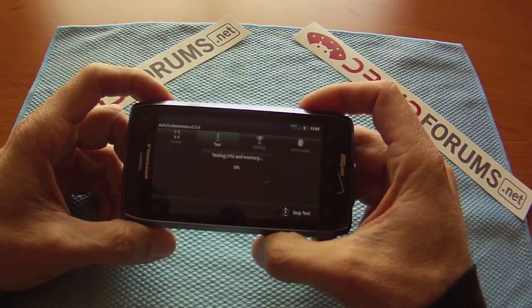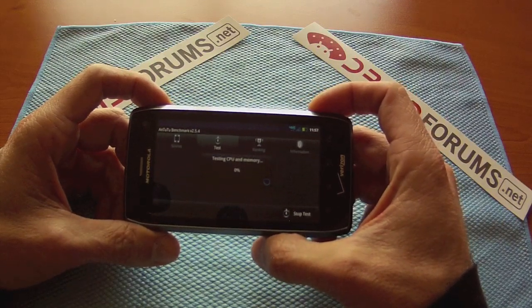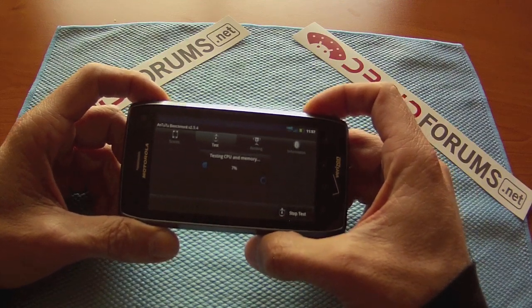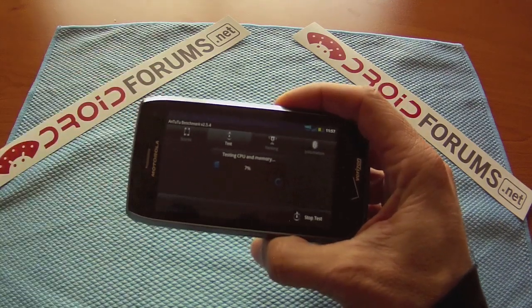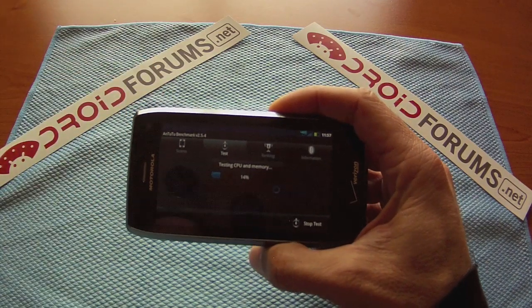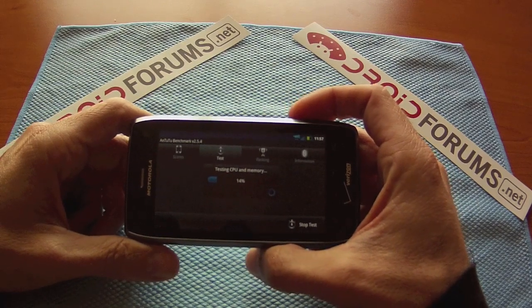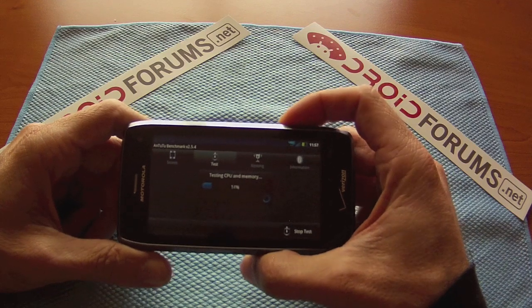And while it's running, I just wanted to cover something real quick about the battery life. The battery life on this phone has been really, really good. I've had it probably about 14 hours now, and used it pretty moderate to heavy — benchmarking obviously, downloading applications, surfing the net, playing games, so on and so forth.